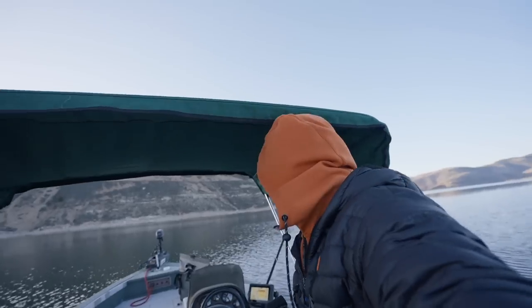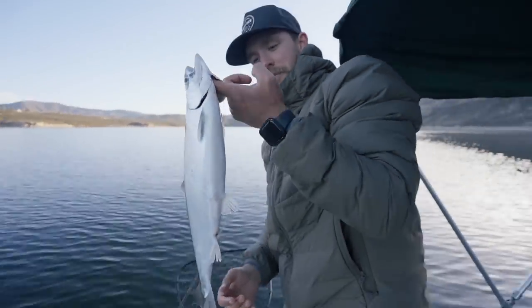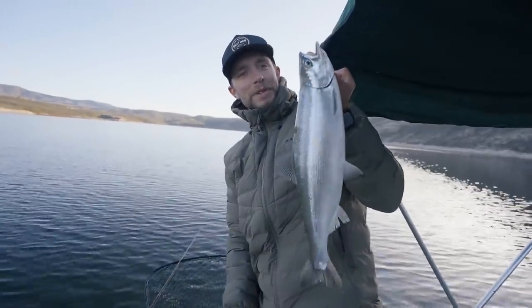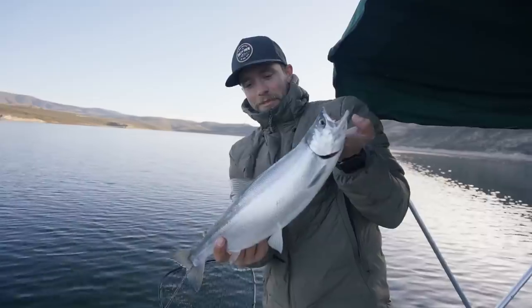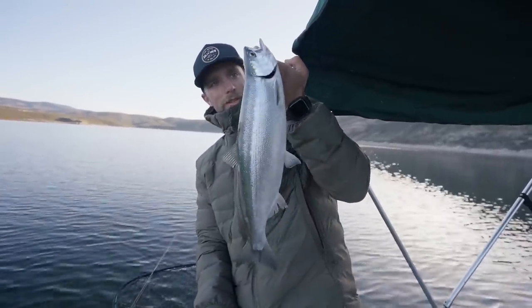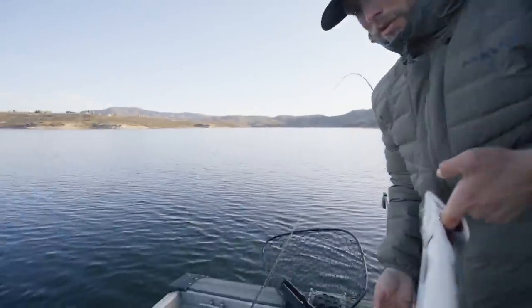We finally just landed our first kokanee. We've had two more on, so we've had a total of three kokanee on that have gotten off. Lips just landed a nice one — probably his biggest one yet, definitely his biggest. Look at that toad — that's a sweet kokanee, definitely the biggest one he's caught. That's a sweet looking fish. We'll keep it.